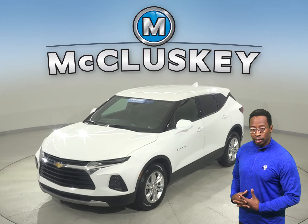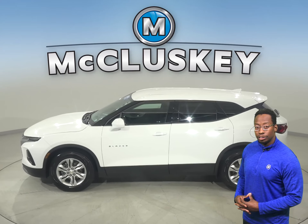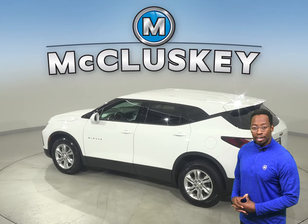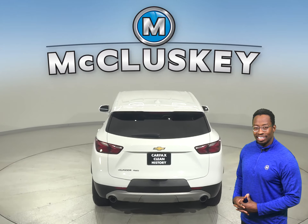If you're looking for a reliable four-door SUV, check out this 2020 Chevrolet Blazer. This Blazer has a 1.3 liter Ecotec turbo engine with a CVT transmission, and it gets excellent gas mileage — up to 33 miles per gallon on the highway and 29 in the city.